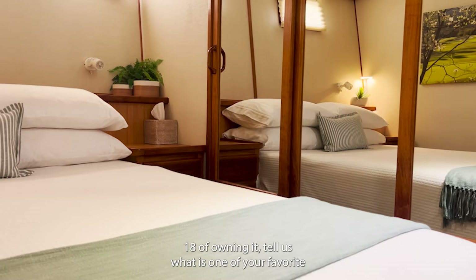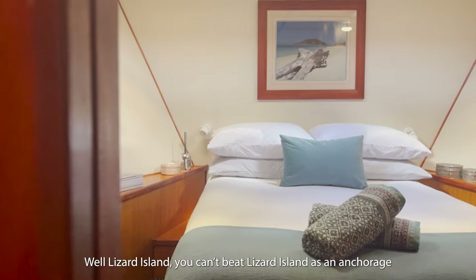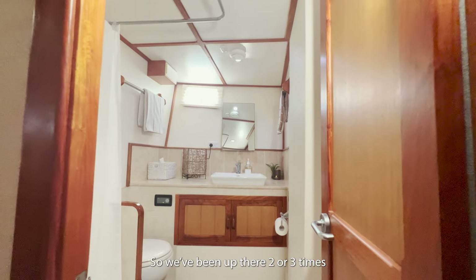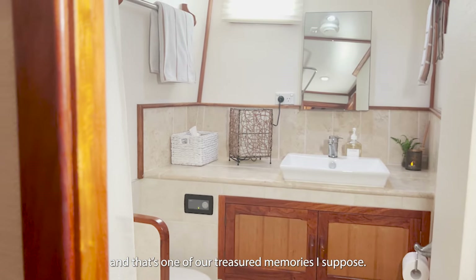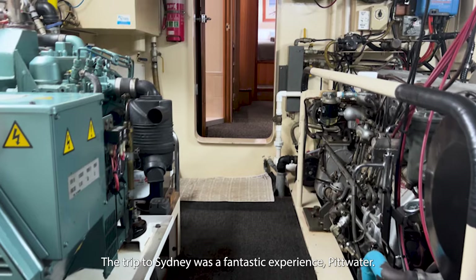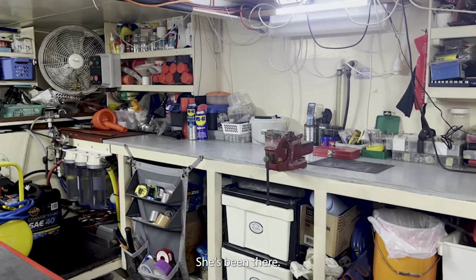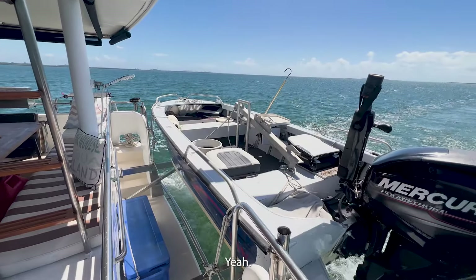After 18 years of owning, tell us one of your favourite or most memorable trips you'll take with you once you sell this boat. It's been around the Kimberleys — it just does it easily.